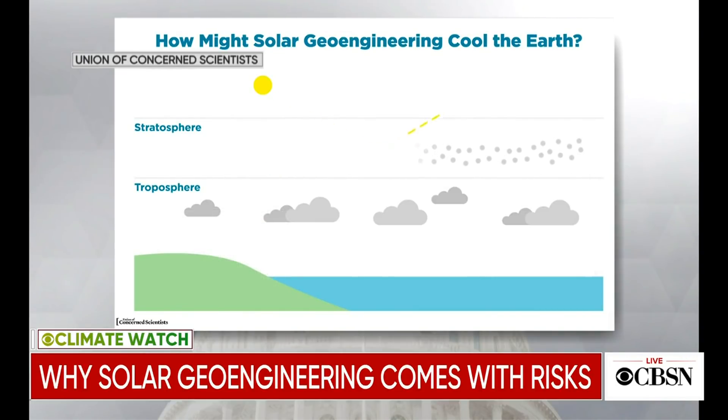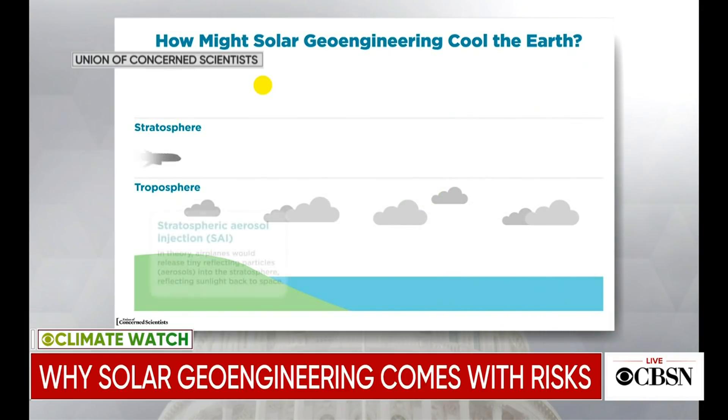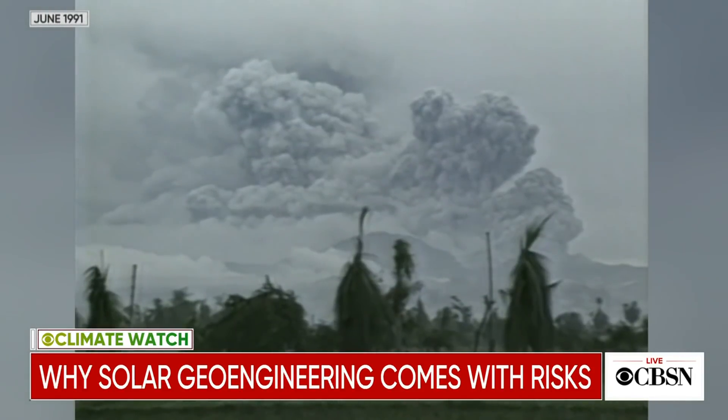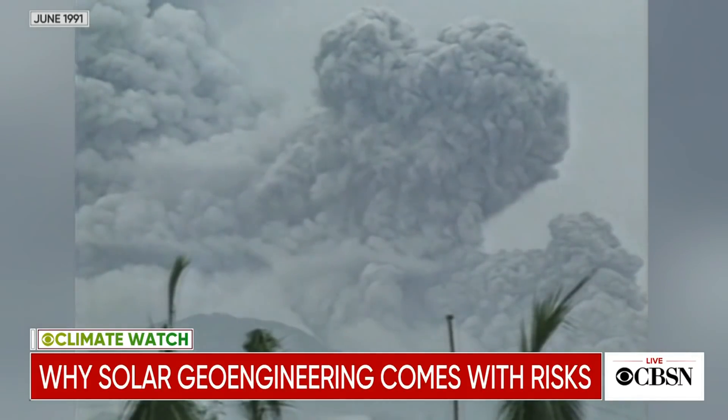It's very simple and inexpensive — it may only cost a few billion dollars a year. We know it works because about 30 years ago, Mount Pinatubo erupted. Anytime there's a really big volcanic eruption, it shoots aerosols into the stratosphere, dims the sun, and we measure a temperature drop. From Pinatubo, that was about a one-degree temperature drop over the course of one to two years. So we know it's effective.